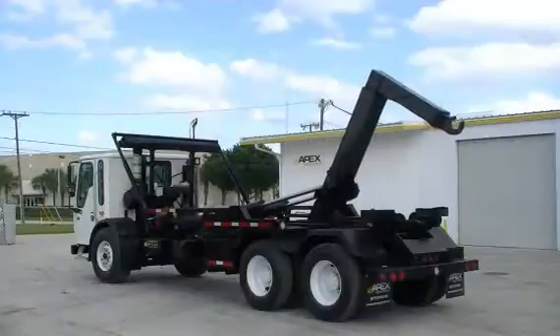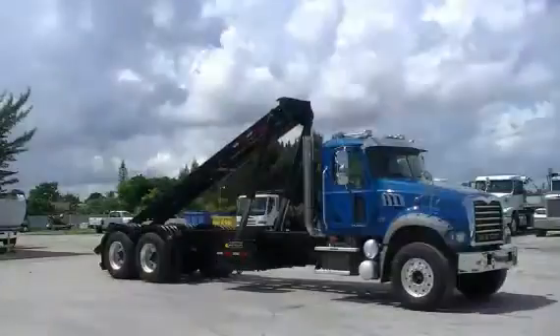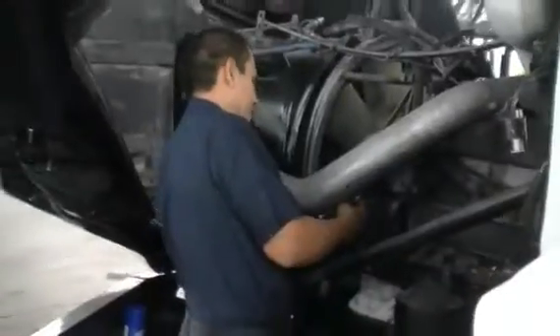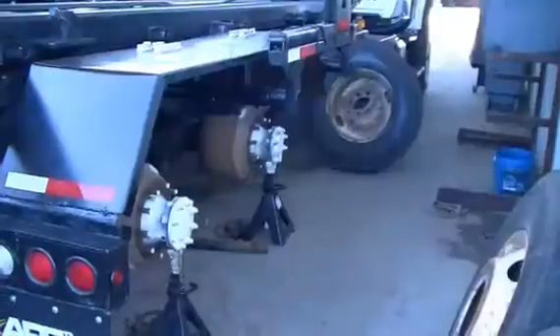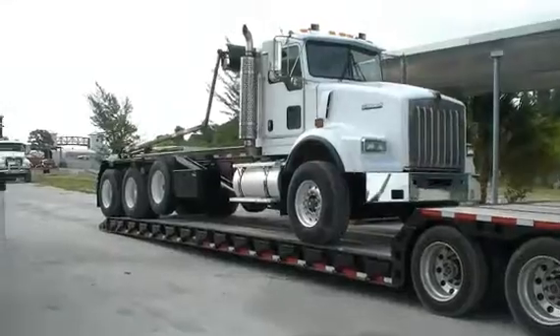Trucks you can count on to get the job done. Each truck goes through a 210-point inspection repair process, followed by an independent federal DOT inspection. Most trucks come with a two-year, 200,000-mile drivetrain warranty.